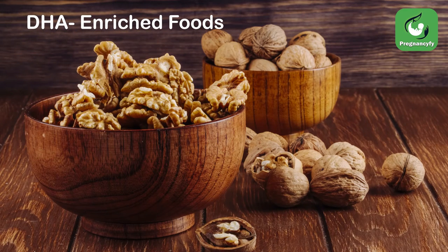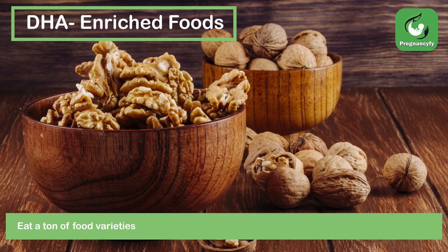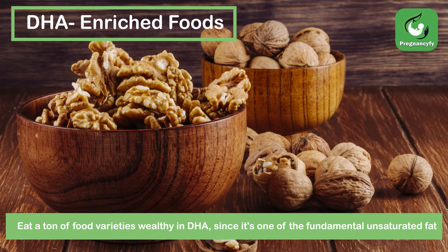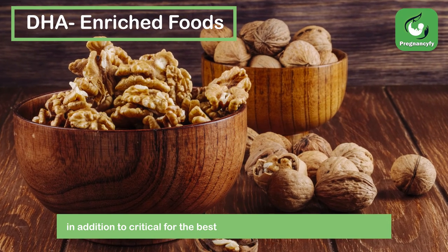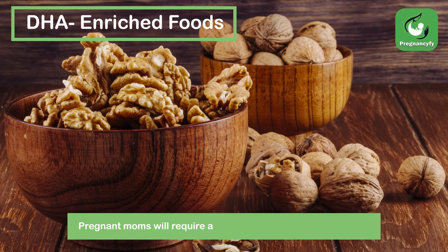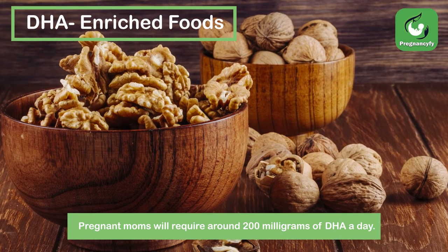DHA Enriched Foods. Eat a lot of food varieties wealthy in DHA, since it's one of the fundamental unsaturated fats and is critical for the best advancement of a child's brain. Pregnant mothers will require around 200 mg of DHA a day.